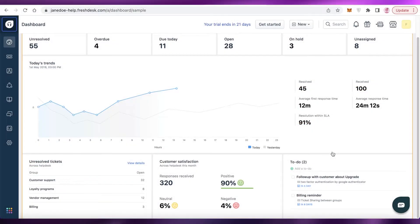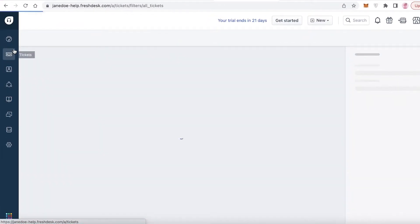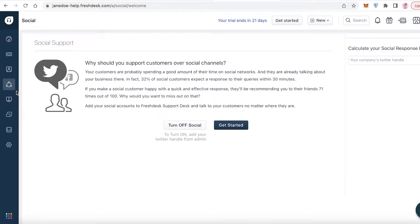Freshdesk review - best customer service software. Hey guys, welcome back to the YouTube channel. In this video I'm going to be giving you a review of Freshdesk, how it works, a general overview of the platform, what it looks like, how it functions, and my personal opinion on whether it is one of the best CRM tools to use at the present moment.